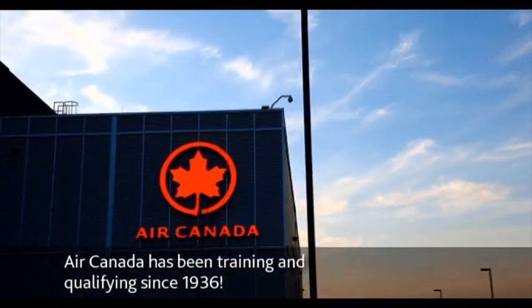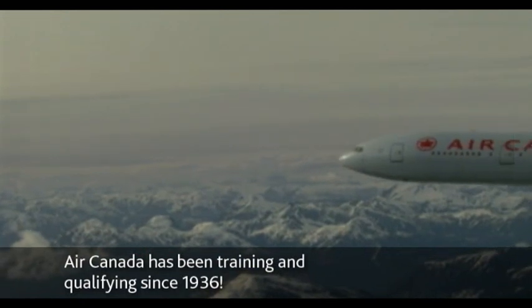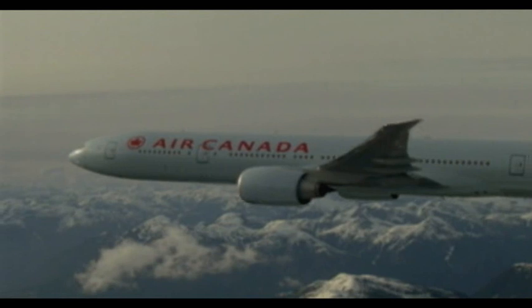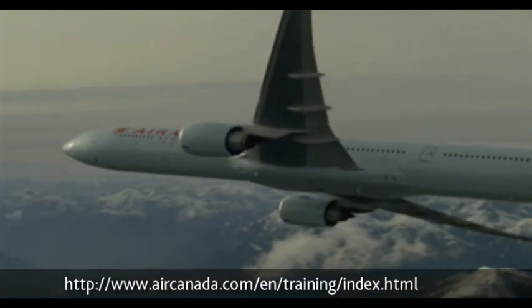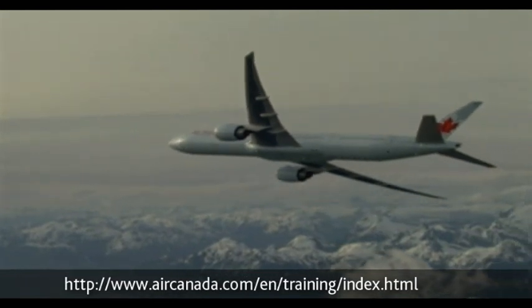Air Canada has been in the business of training and qualifying since 1936. So make it easy for yourself and let the veterans help guide you through your next training session. To know more details of how Air Canada can fulfill your needs, visit our website and book your training session today.